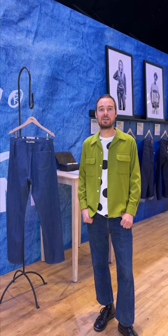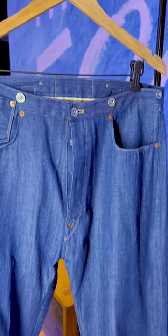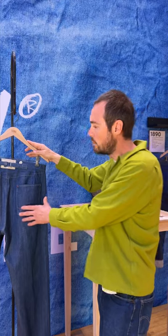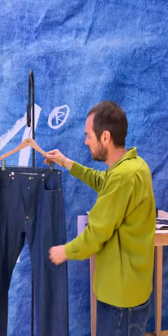We are relaunching the 1873 blue jean, which is the very first jean that Levi Strauss created 150 years ago. It's very unique because it has one back pocket — the 501 originally had a single back pocket — it had buttons on the waistband, and it also had a cinch buckle.